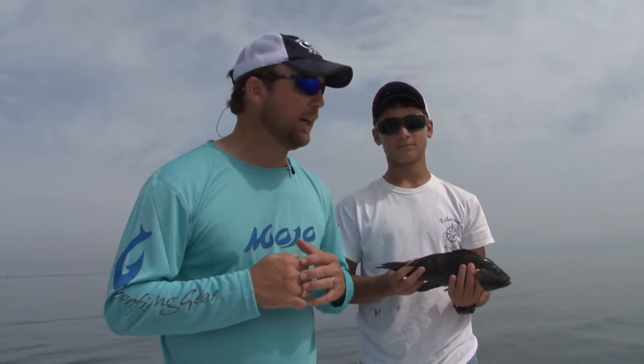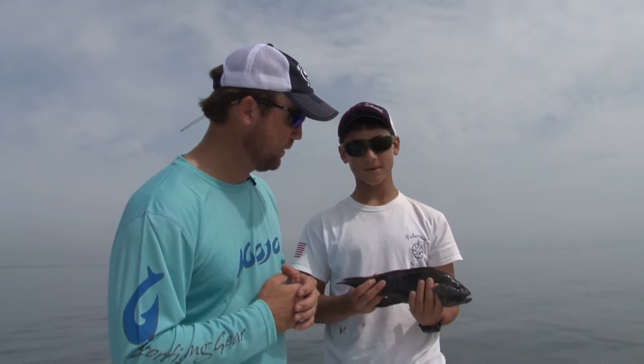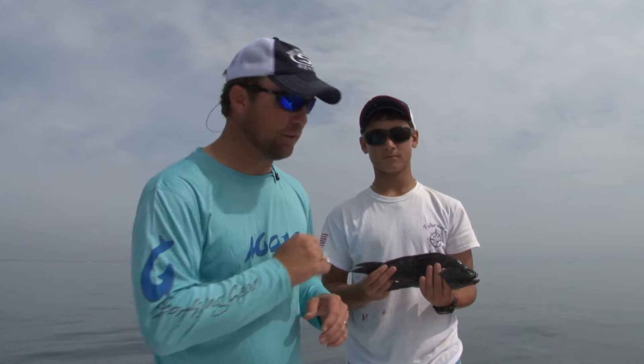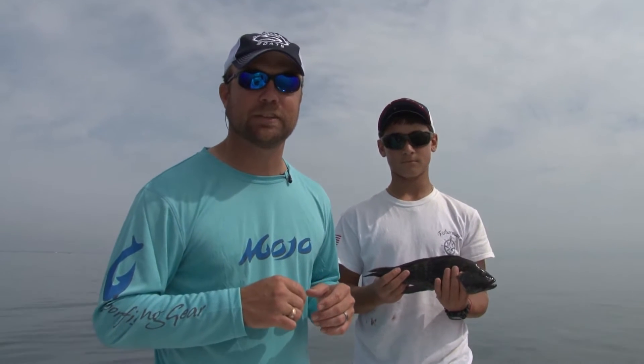Hey y'all, thank you so much for joining us again this week on the Fisherman's Guide. We've got Wade Wilson here with me. What have you got there, Wade? Black sea bass. Tampa Bay has tons of variety where we're fishing here, but today we're going to be specifically looking for these guys. They make great table fare and are a lot of fun to catch on the jig. Y'all stick around and see what we've got in store.